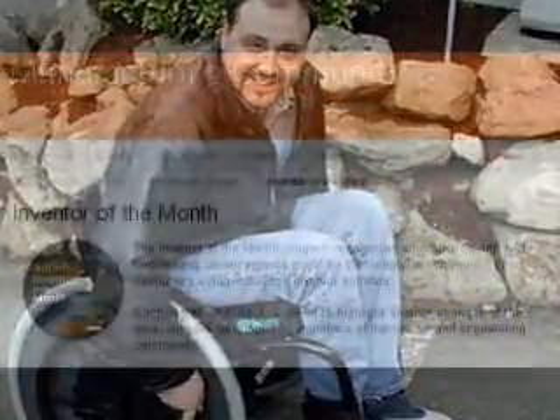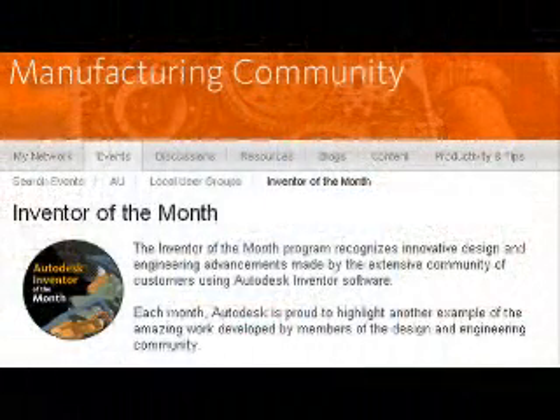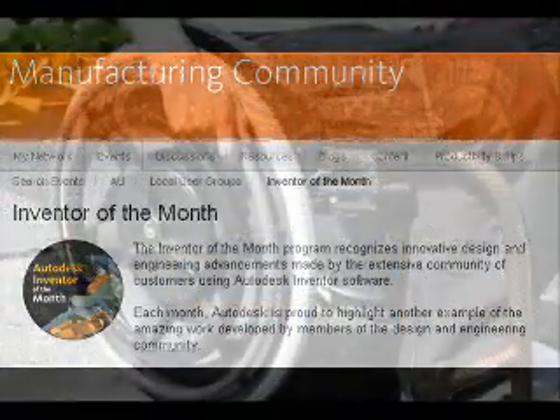To learn more about the Autodesk Inventor of the Month program, visit Autodesk.com forward slash Inventor of the Month.